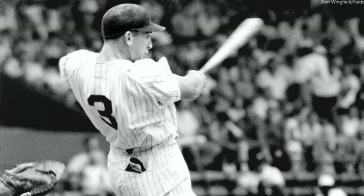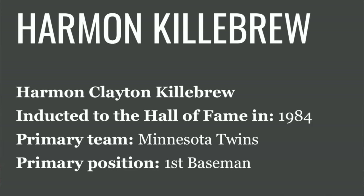The information I'm giving you here today is all pretty valid. It's from the National Baseball Hall of Fame official website, so this is accurate information. Harmon Clayton Killebrew was inducted to the Hall of Fame in 1984 as a Minnesota Twin.